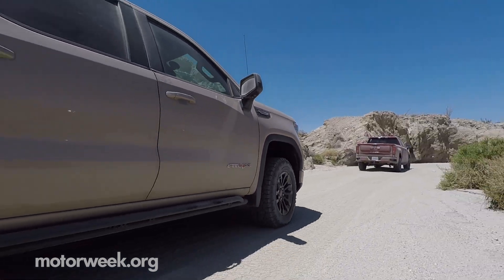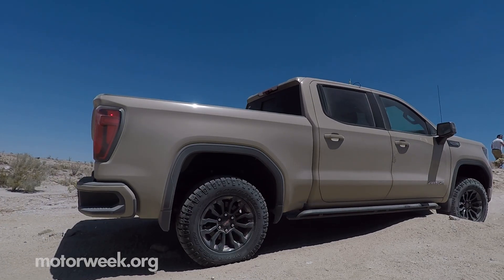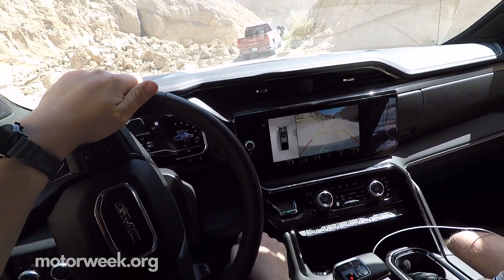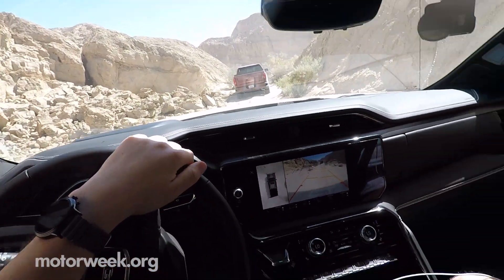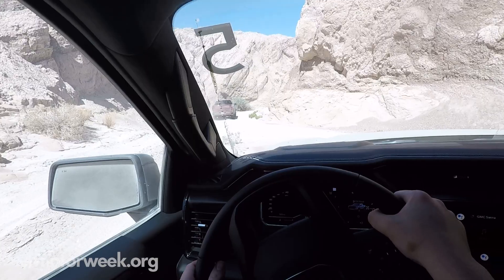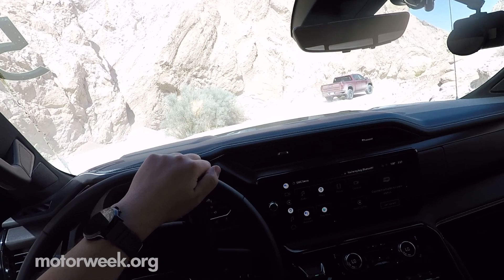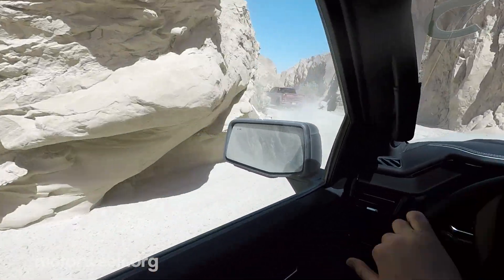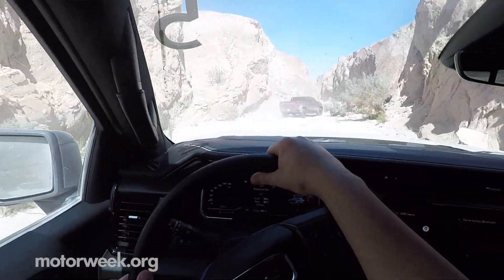The AT4X's trail prowess is also thanks to a slew of upgrades: Multimatic DSSV spool valve dampers, and front and rear E-locking differentials. The selectable drive modes, including a one-pedal trail option and integrated trail cameras, made it even easier to clear the tighter obstacles. The AT4X is unsurprisingly competent when it comes to off-roading. The 6.2-liter V8, the suspension setup, the trail tech — it all culminates into a very confidence-inspiring experience, which is really what you want when you're out on the trail. You kind of expect to lose some of the comforts and calmness of highway driving, which the AT4X does still have, but out here you want to make sure your ride is prepared for what lies ahead.